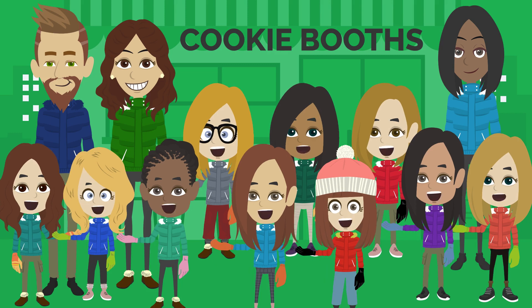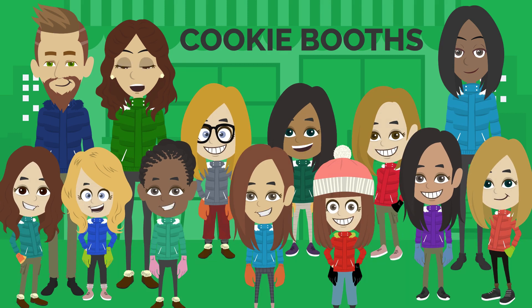Welcome to the booth training! Hi, I'm Ashley and I am here with a local Brownie Troop. Today we will be your booth training guides.